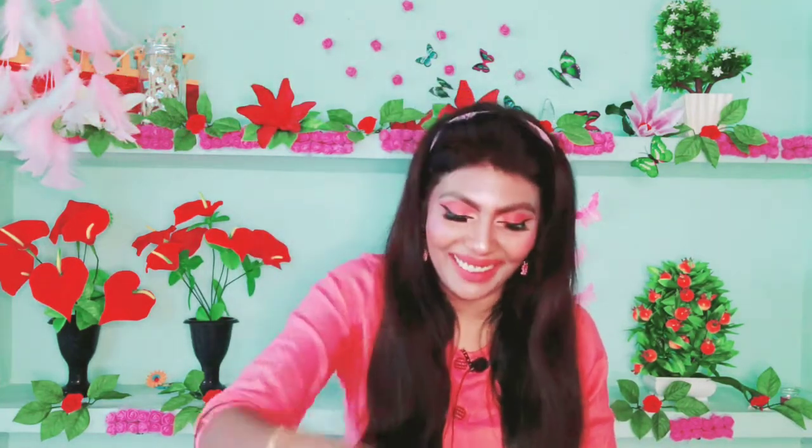Good Vibes Soda Rosehip Serum — this one is free. I will review all products.